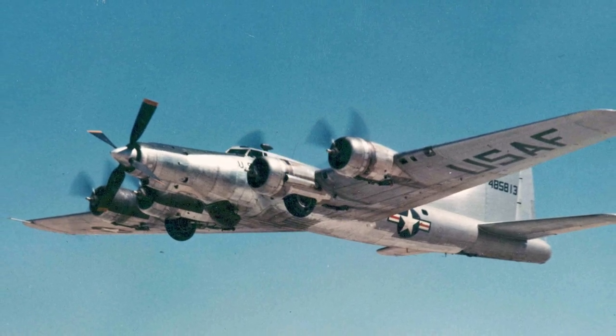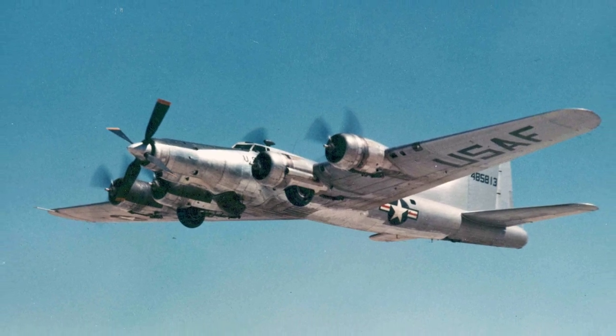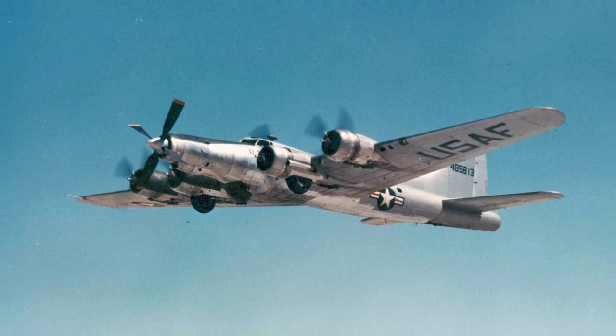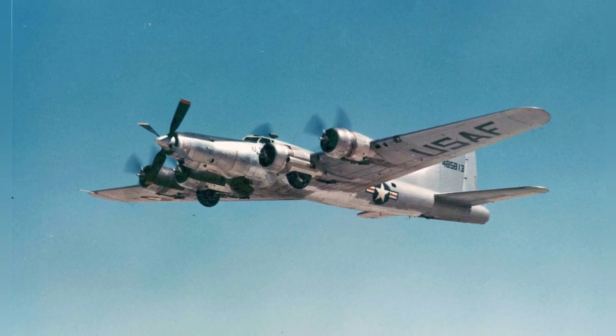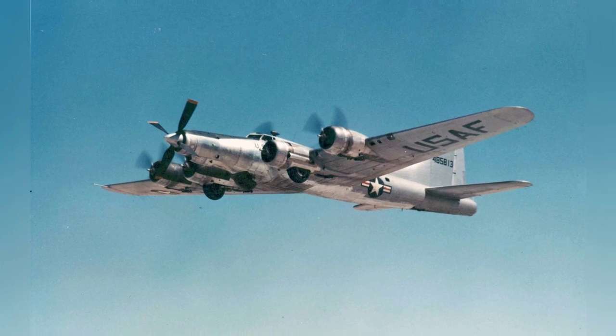Here's a photo taken from inside one of the two Boeing JB-17G planes. These planes were modified to test out the Allison T-56 turboprop engine around 1950 in Indiana, United States. The designation was later changed to JB-17G in 1956.